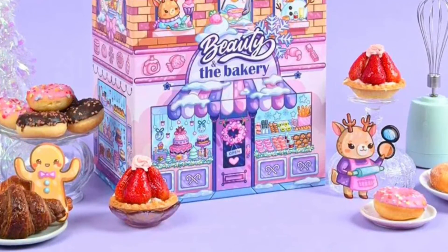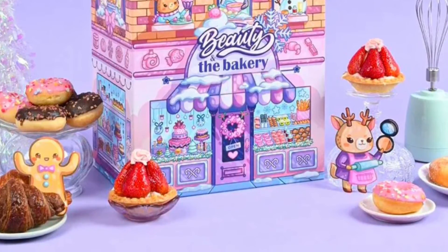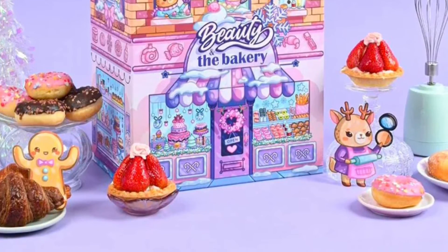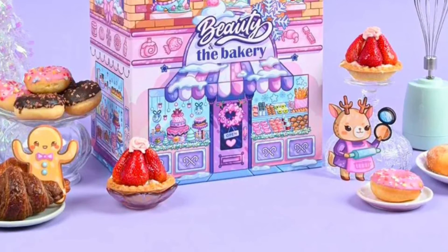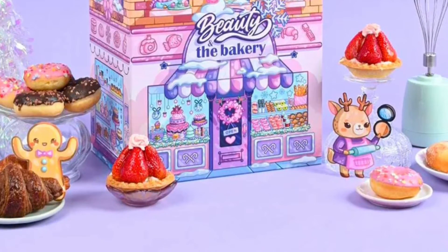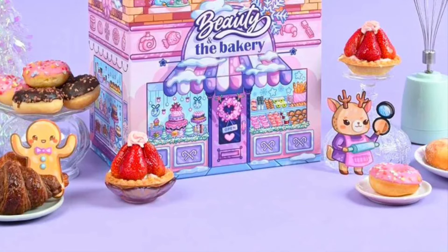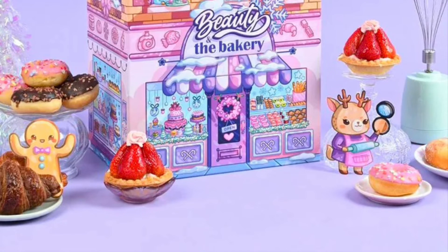Also: Instree Chestnut AHA 8% Clear Essence worth $5.10, Macqueen My Waterproof Auto Eyebrow Pencil Fixing Powder in walnut brown worth $4.90, Make P:rem Peel Me Radiance Peeling Sleeping Pack mini worth $8.90, and Meizoun Vegan Eyeliner worth $11.